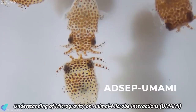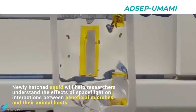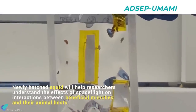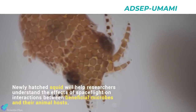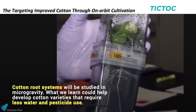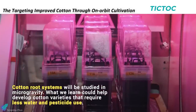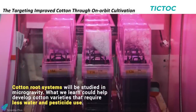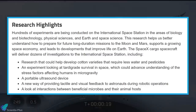In a research titled Understanding of Microgravity on Animal Microbe Interactions, astronauts will investigate the effects of spaceflight on the molecular and chemical interactions between beneficial microbes and their animal hosts. The mission also carried many more investigations to the ISS, including research that could help develop cotton varieties that require less water and pesticides. Check out the links in the description to learn more about the cutting-edge investigations delivered to the space station by the CRS-22 mission.